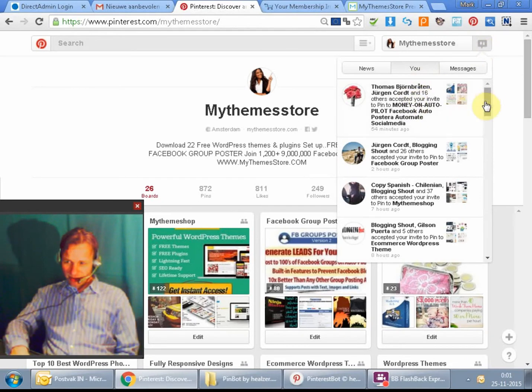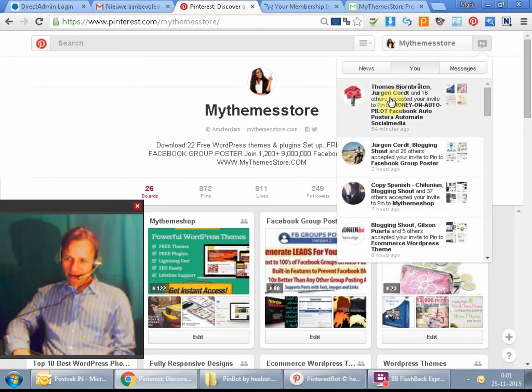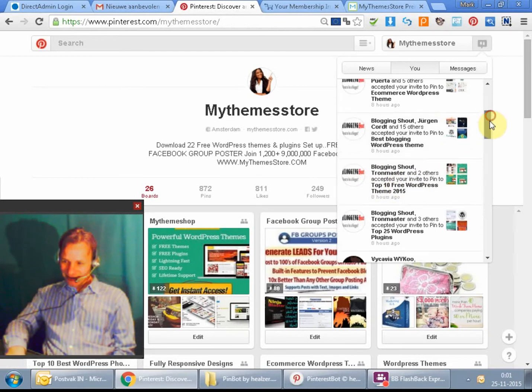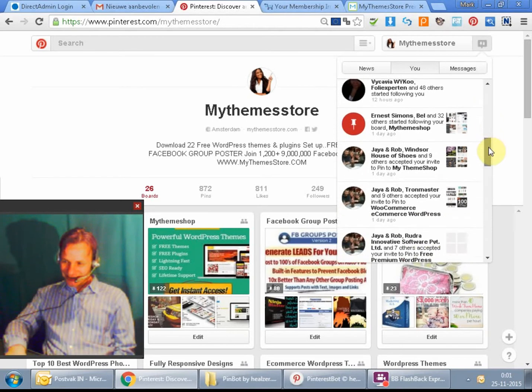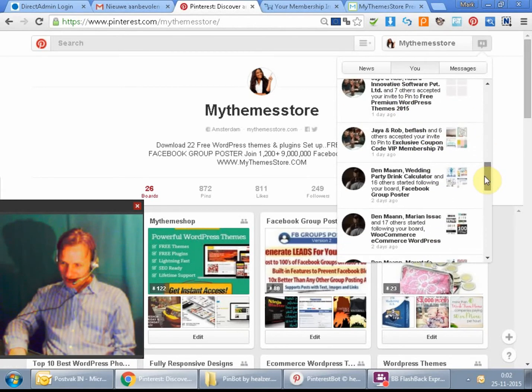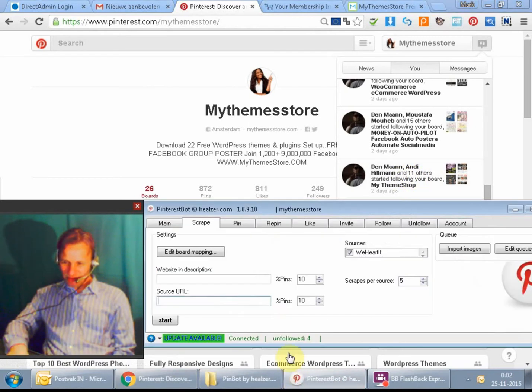When you look here, I was on holiday for two days in Barcelona with my brother Ricky. When I left my house I left my computer running. Look at the results — 16 others accepted your invite to pin, 26 others accepted, 37 others, 5 others. You can see how many people liked my offer. When you invite them and like them, it's amazing — this plugin did all of this on autopilot. Sometimes you get 9 or 15 new followers depending on how much you pin, and I didn't do any of it myself.